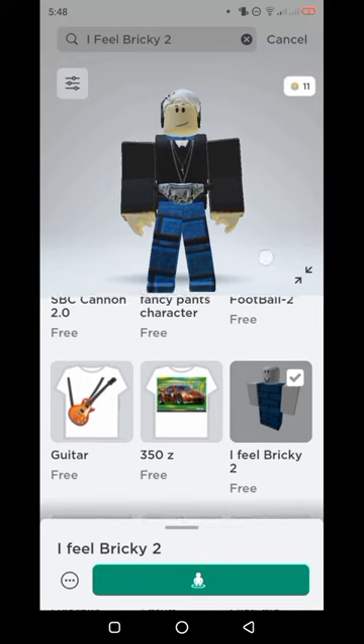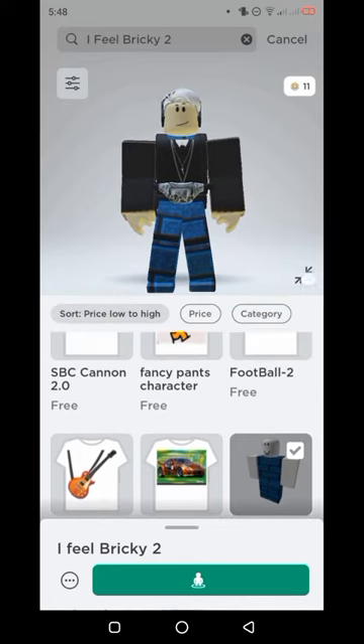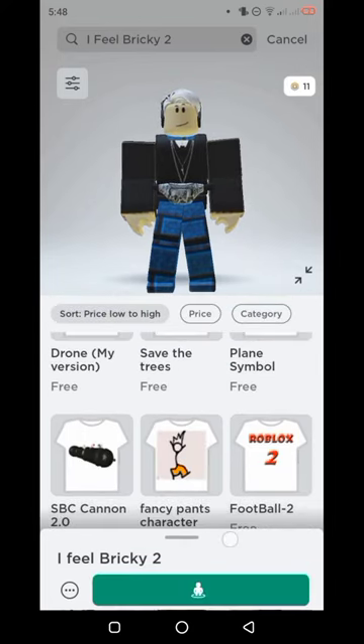I already bought the pants, so just buy it. And there you go, you have the free pants.